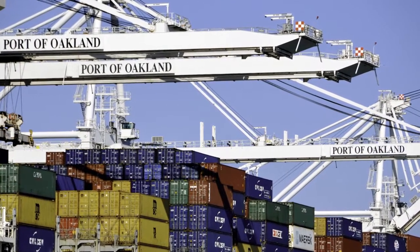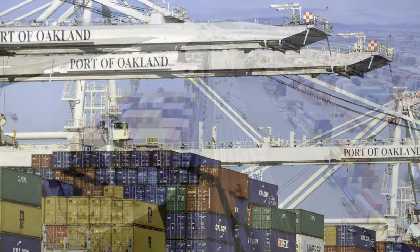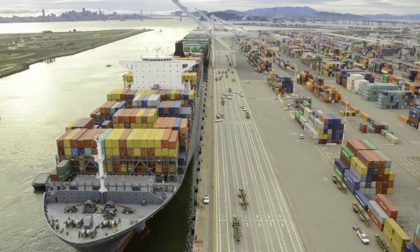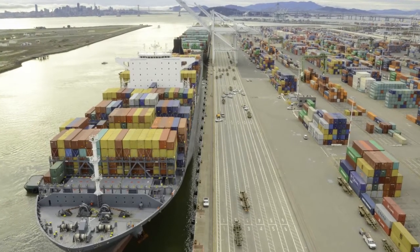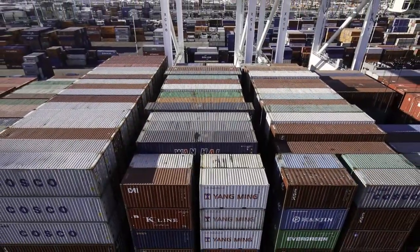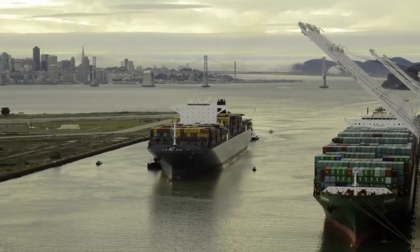And now it's time for Bay Curious, where we answer listener questions about the Bay Area. Today's question comes from listener Ajith Kumar, who wants to know: why are there millions of containers in West Oakland? How many containers are shipped every month? All those containers have come through the Port of Oakland, the fifth busiest container port in the U.S.